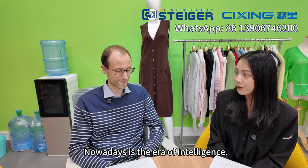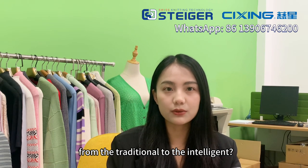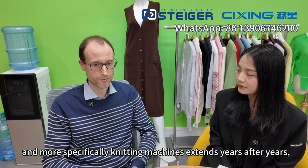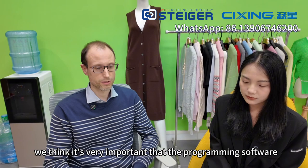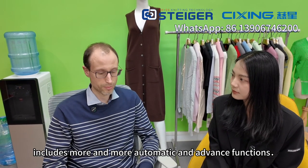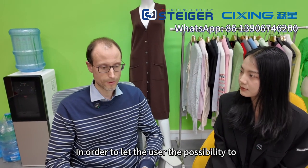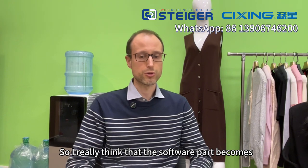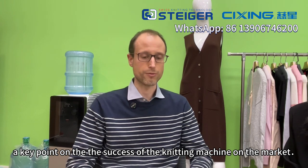Thank you. Nowadays is the area of intelligent. Do you have any views on the development of the knitting industry from the traditional to the intelligent? Yes, I think as the mechanical possibilities of textile machinery, and more specifically knitting machines, extend year after year, we think it's very important that the programming software includes more and more automatisms and advanced functions in order to let the user the possibility to manage all the capabilities of the machine. So I really think that the software part becomes a key point in the success of a machine on the market.